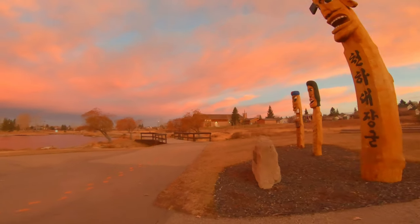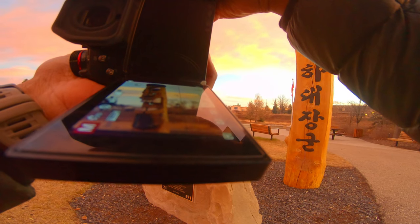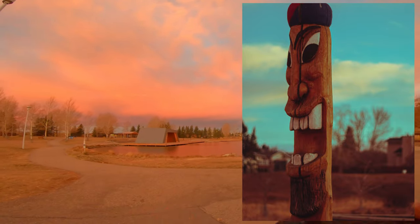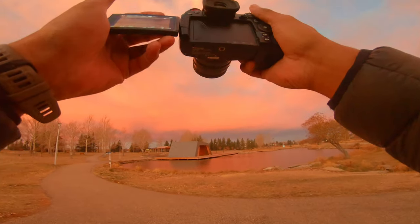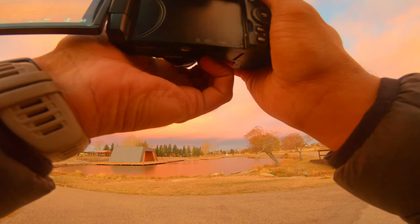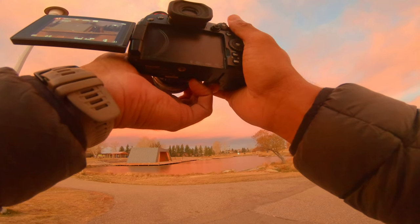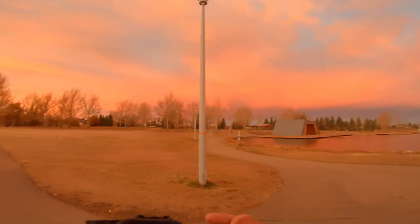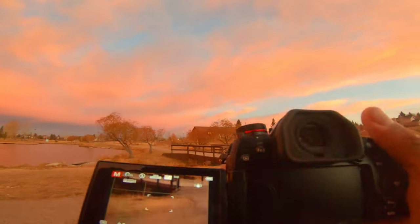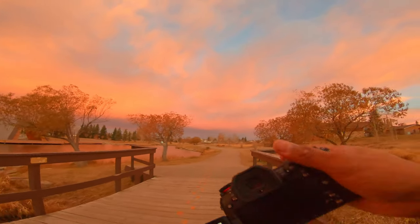Oh this one looks even crazier. The water's actually frozen! Let's go to f8, bring the ISO up to 400, go f6. Now we're at 80 shutter speed, now 100. I don't really have a composition though. Trying to play around with it, see what it can do — and I'm quite happy with what it can do right now.